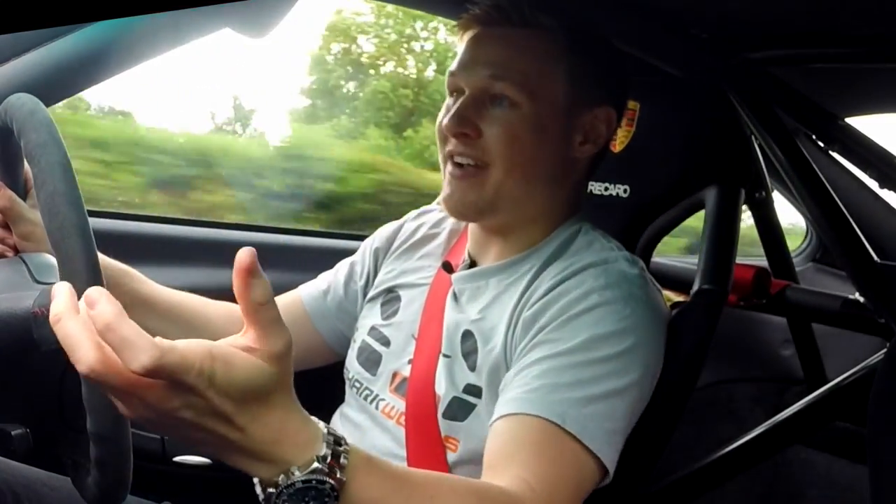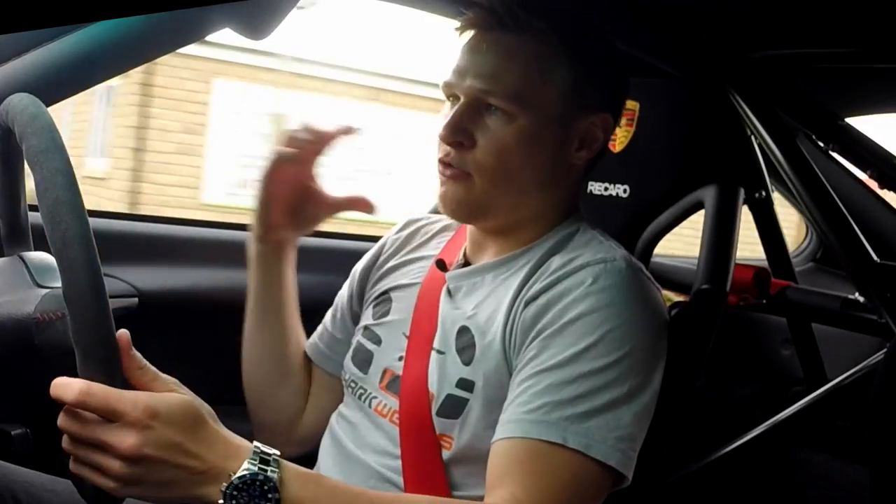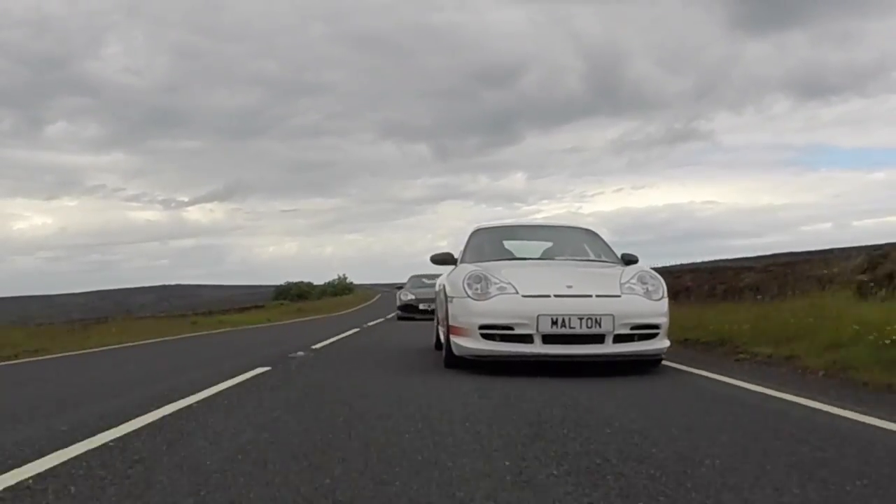These cars are super, super rare — rarer in fact than the 2.7 RS, the original rentable Porsche. They were all available in white and you either had red decals down the side like this one, or blue. As well as the super, super stiff suspension, what else have we got then?